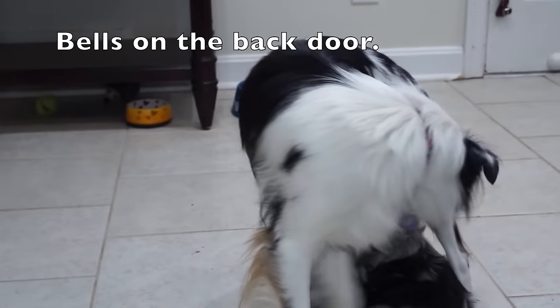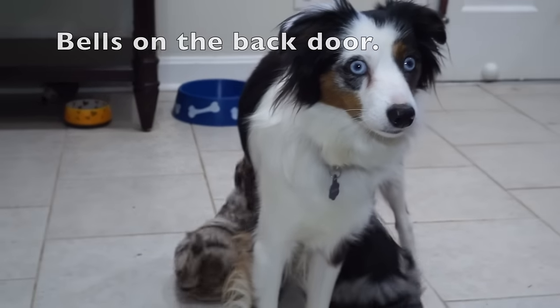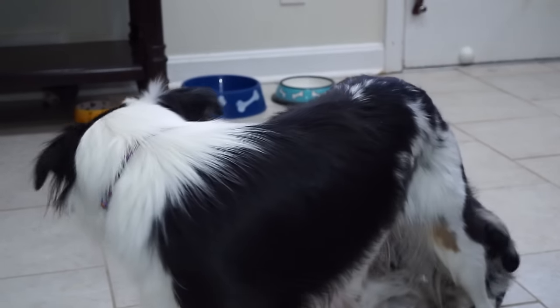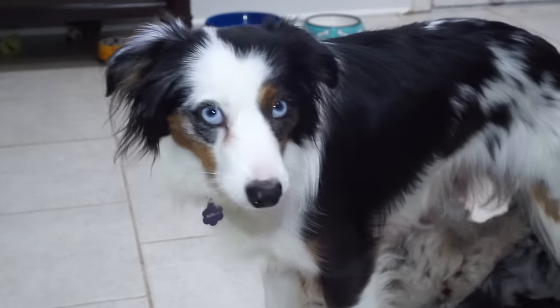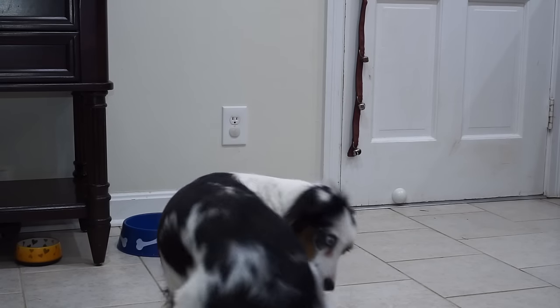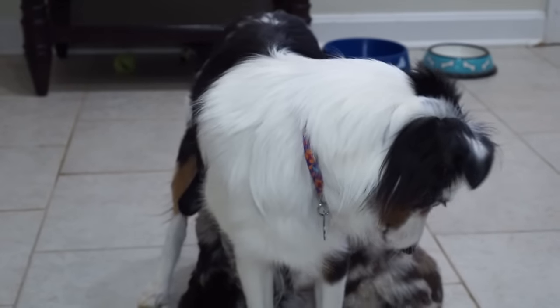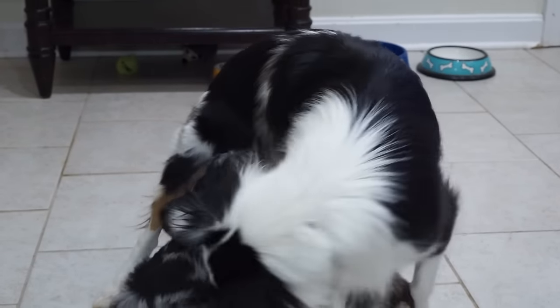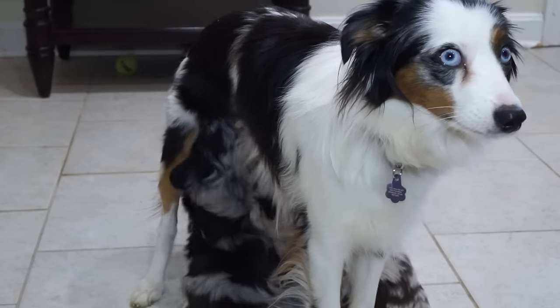Bells on the back door are kind of a controversial subject. Some people say your dog will ring the bells every time it wants to go outside, even just to play. Well, that may be true — but what would you rather have, a dog that jumps on your back door or a dog who rings the bell? When you're working with your puppy for the first couple months, that door should open every time the dog rings the bell. Your puppy will accidentally ring the bell, realize that every time those bells ring the door opens, and it's okay to let the puppy out every time.